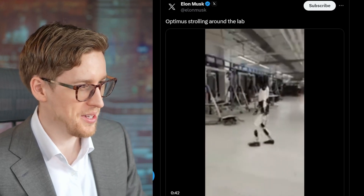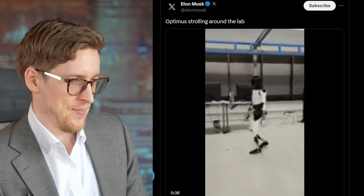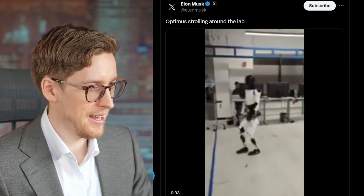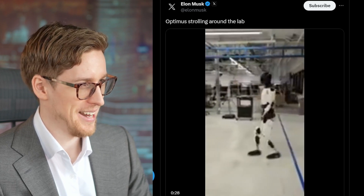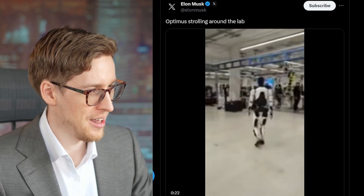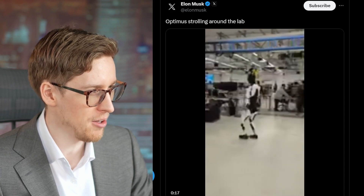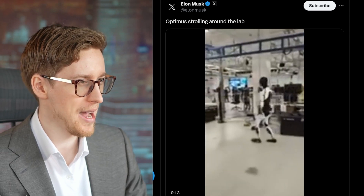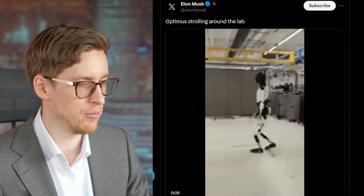Elon Musk just posted this Optimus update and it looks like it's less constipated now compared to before. The health of Optimus has certainly improved. A few things to point out: there are axes on the floor and the robot seems to somewhat follow these, although not exactly. Also, why does the video look like it was shot on a phone from 2004?